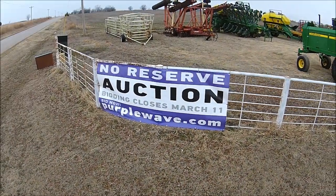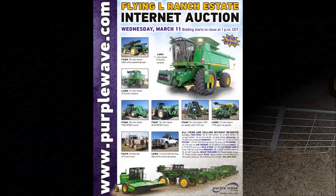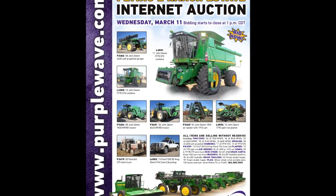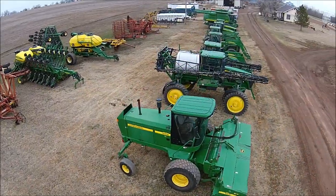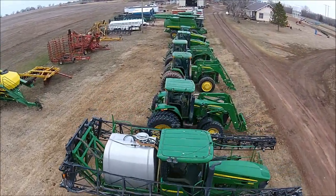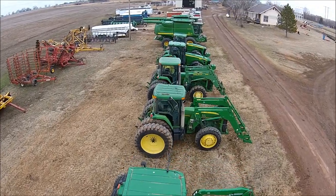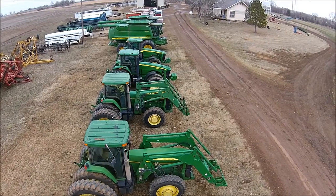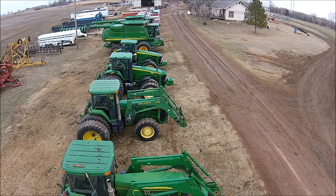Hello, this is Aaron Traffis with Purple Wave. We're conducting an estate auction for Flying L Ranch near Ponca City, Oklahoma, that will close on March 11th. It's a solid inventory of farm equipment, and I'm going to visit briefly with Keith Lease, Purple Wave's territory manager, who has been on the ground there in Ponca City getting everything listed and ready to go. Good morning, Keith, and thanks for joining me. Good morning, Aaron. Tell me about this event.